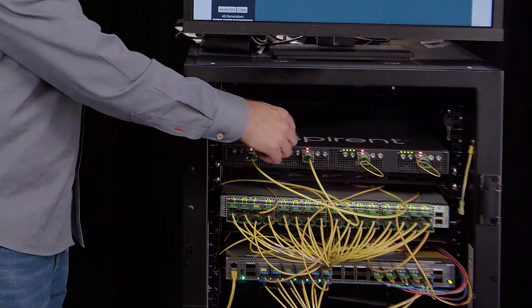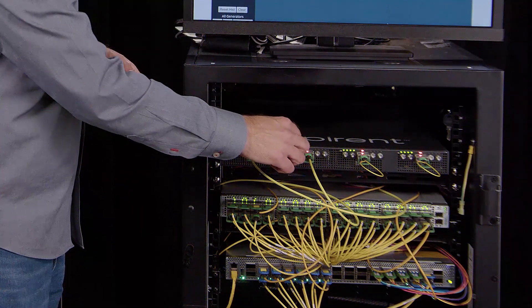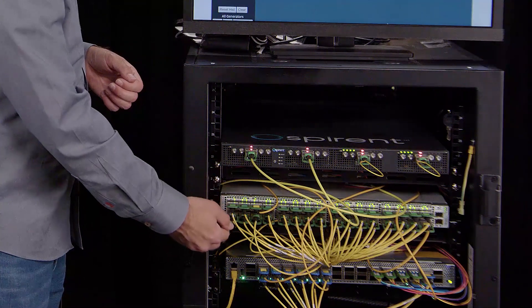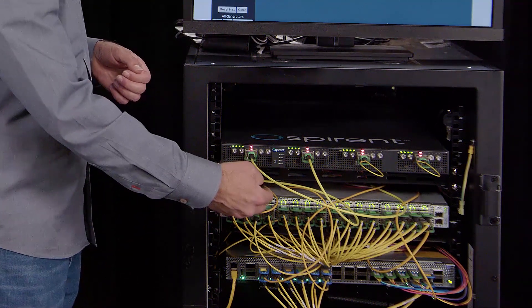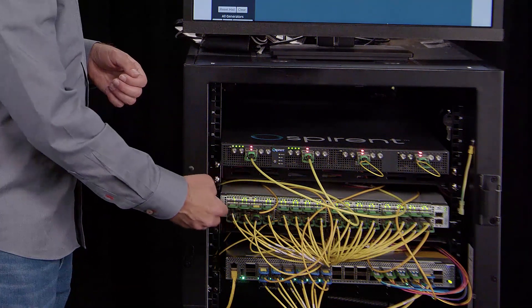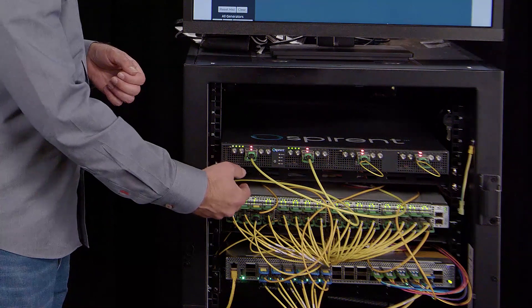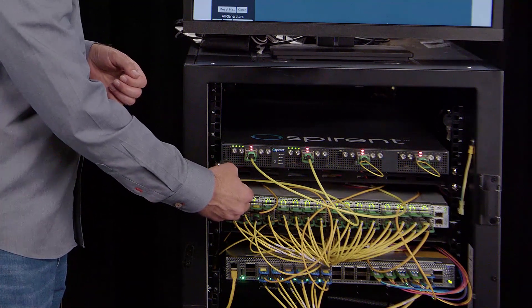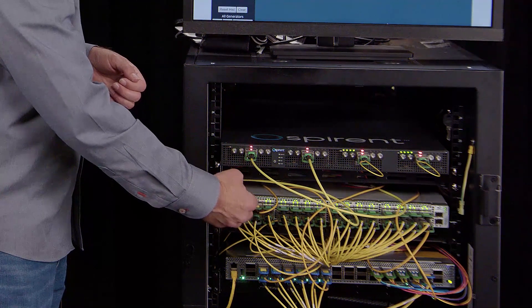To go into a little bit more detail, the 800G DR8 module over here breaks out optically to connect to two 400 gig DR4 plus modules in a 12.8T ethernet Arista switch. The switch is configured in a VLAN configuration to daisy-chain the traffic through all of these ports here, which are all 400G DR4 plus optical OSFP modules.